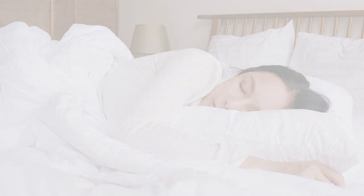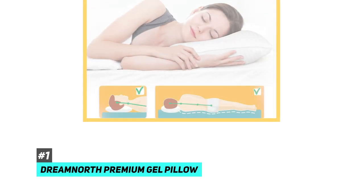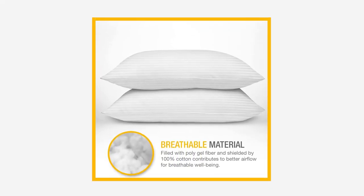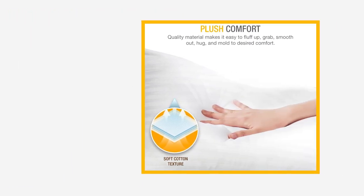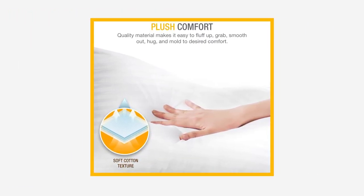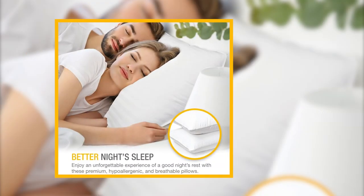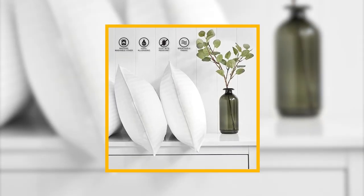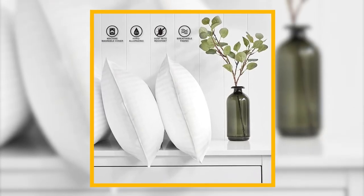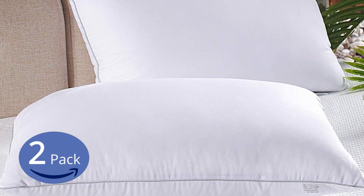First up, we have the best side sleeper pillow overall, and that's going to be the Dream North Premium Gel Pillow. This is definitely a plush and supportive option. It's made of a poly gel fiber that will keep your neck straight all night long. It's also made with a 100% breathable cotton lining to ensure that you don't get overheated when you sleep. If you struggle with allergies, these covers are both hypoallergenic and mite resistant.